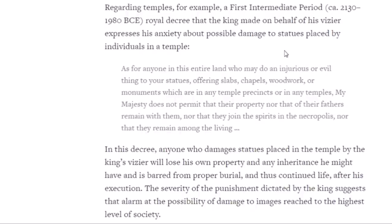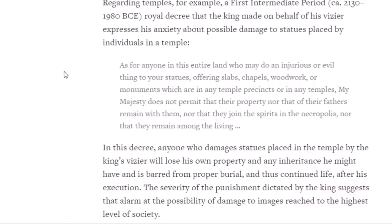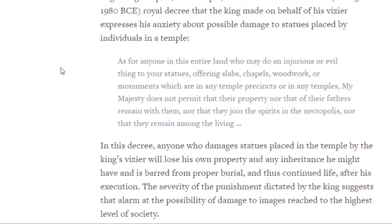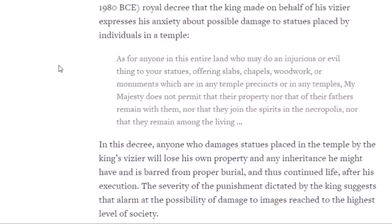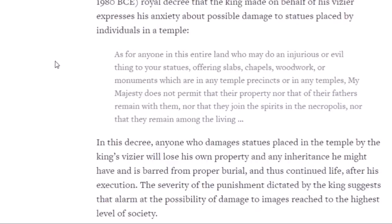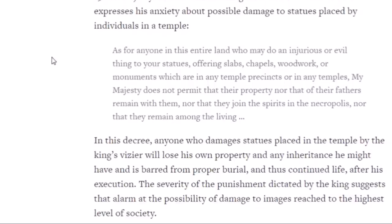They also gave warnings for damaging temples or inscriptions. This comes from about 4,000 years ago — a decree made in stone. It says: 'For anyone in this entire land who may do an injurious or evil thing to your statues, offering slabs, chapels, woodwork, or monuments in any temple precincts, my majesty does not permit that their property, nor that of their fathers, remain with them, nor that they join the spirits in the necropolis, nor that they remain among the living.' Anyone who damages statues will lose his property and any inheritance, is barred from proper burial, and thus life after death. The severity of the punishment suggests that alarm at the possibility of damage to images reached to the highest level of society.